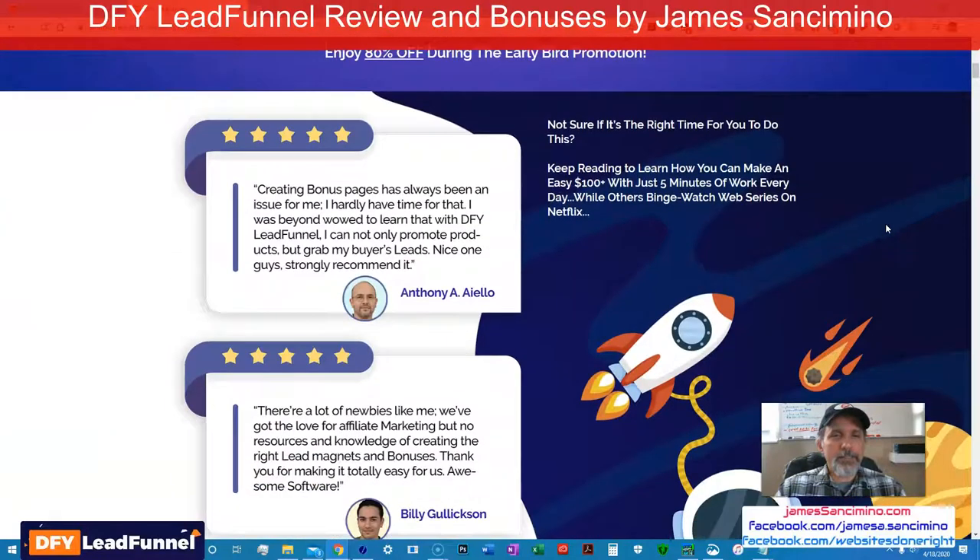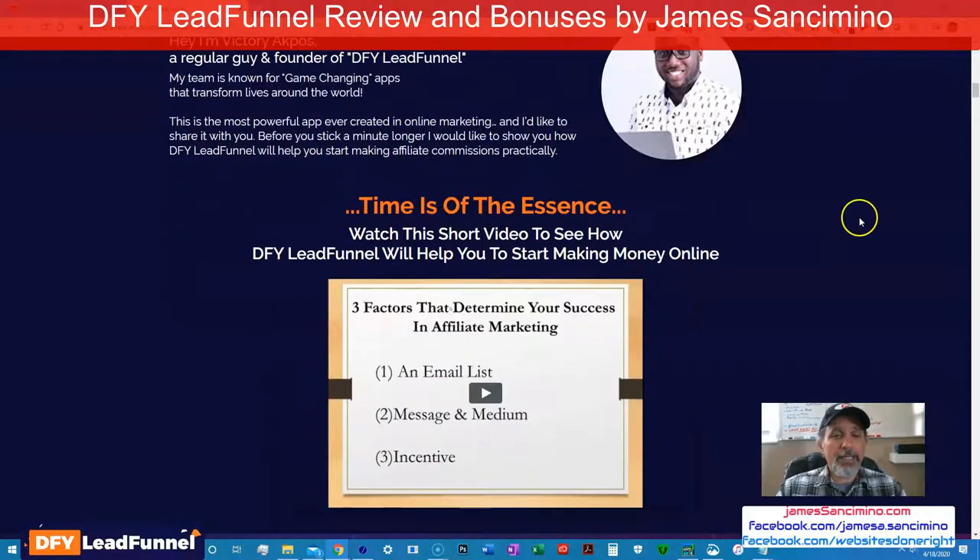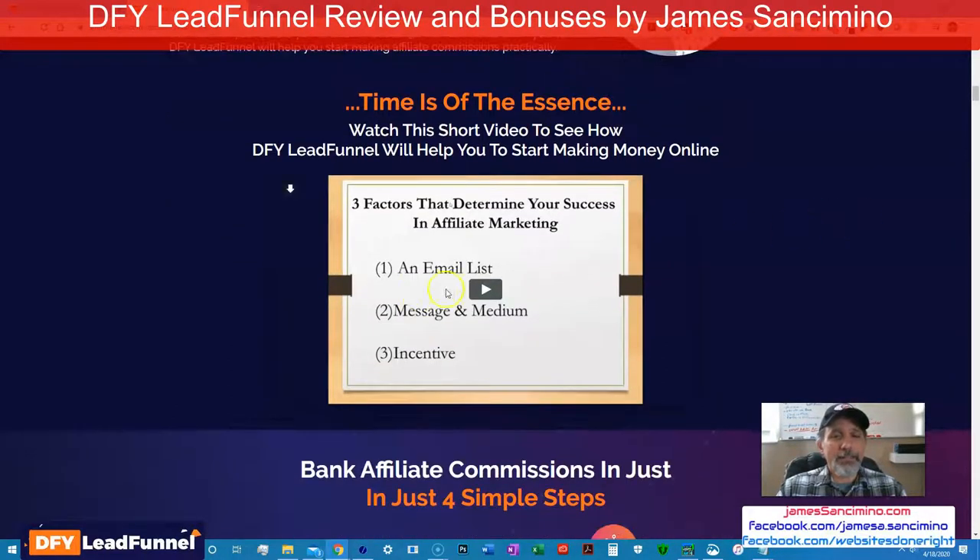So you got to build a list. Here's some proof. Here's the founder, Victory Akpos — I hope I'm pronouncing your name right, buddy. So three factors you need. He's got a video here, and maybe you caught my email from yesterday that I sent out. This is actually the 18th that I'm recording this, but yesterday I sent out a preview video — I hope you caught it. If not, it doesn't matter, it's right here. Time is of the essence — watch this short video.